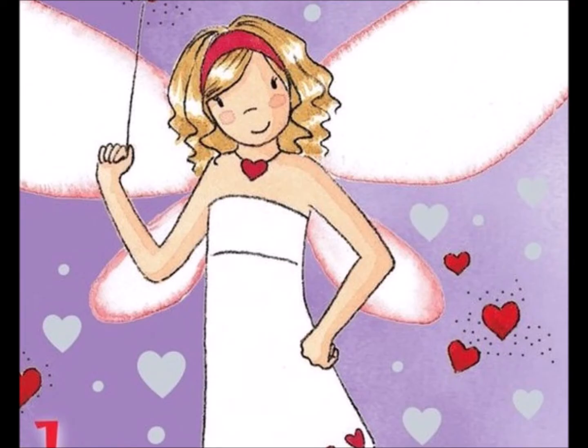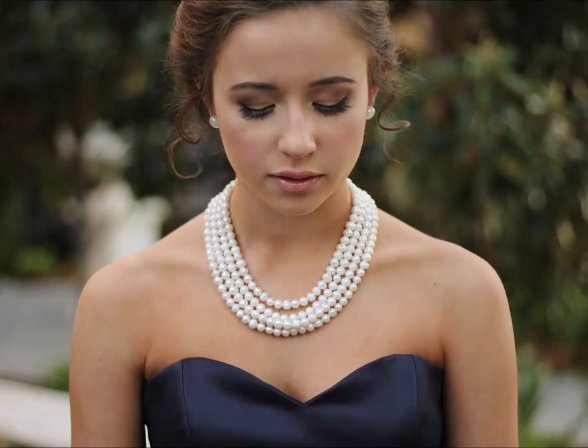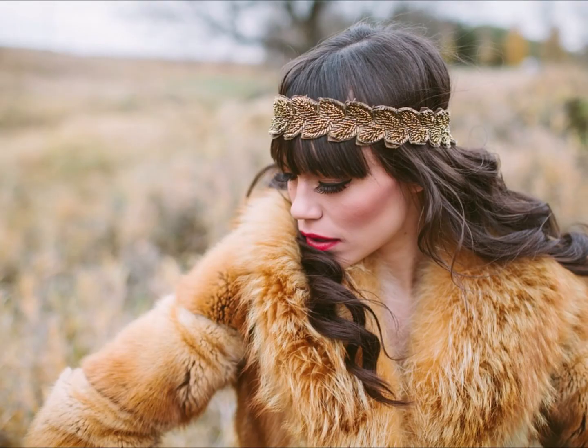Phoebe gets her magic bag back. As you'd expect, she uses her magic to clean up the mess and give the girls new party dresses. Their gift for Charlotte was a headband, but Phoebe changes it into a necklace without telling the girls first. That's a jerk move, Phoebe — replacing their birthday present without even asking. What was wrong with the headband they got?